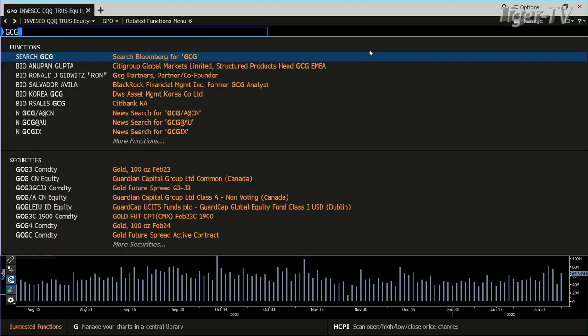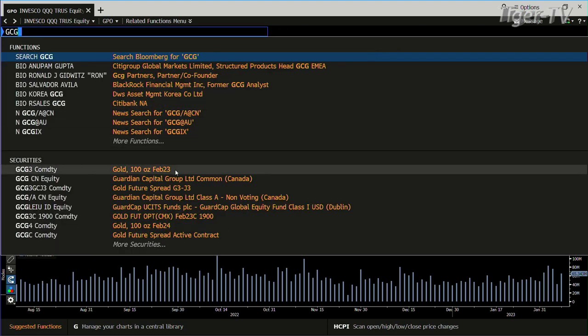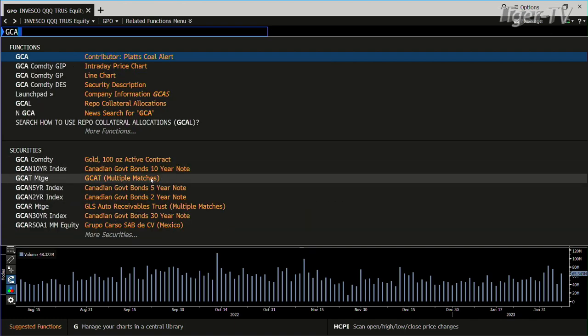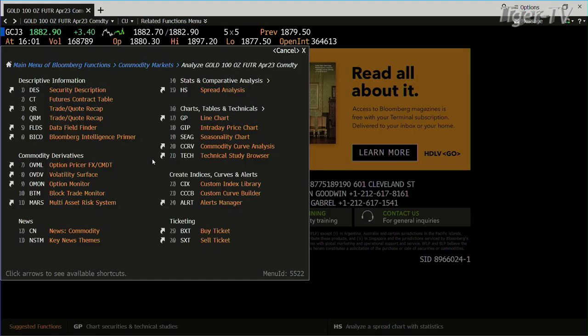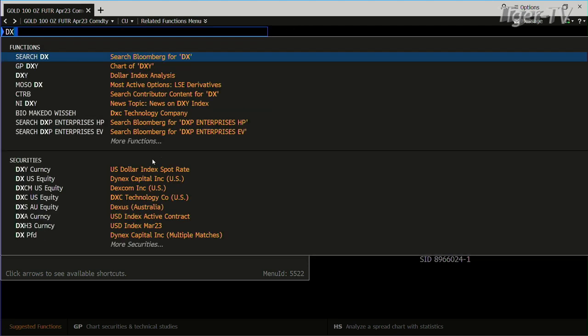Gold went sideways out here today. It's still all about the dollar — that's the real bottom line. Gold basically traded sideways: a high of 1897, a low of 1887, and we closed out at 1882.